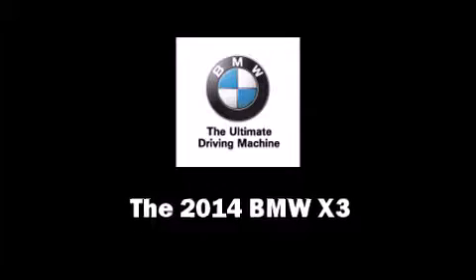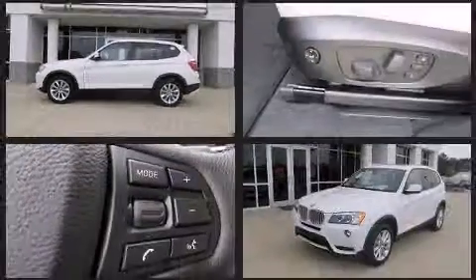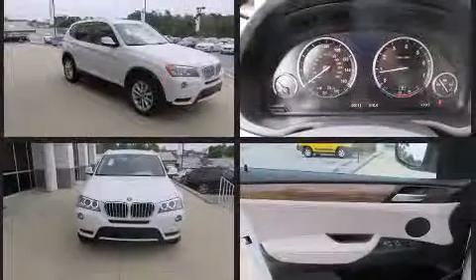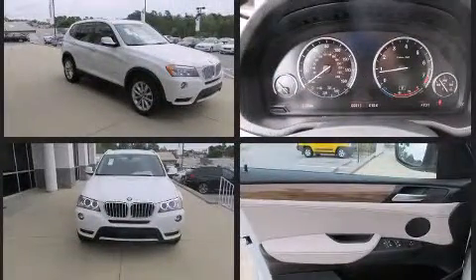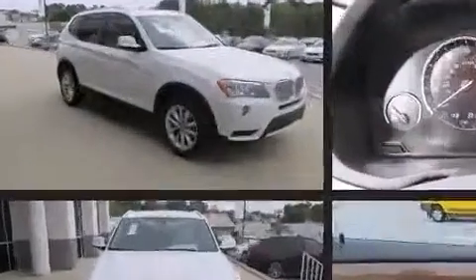Come test drive this 2014 BMW X3. It features an automatic transmission, all-wheel drive, and a two-liter four-cylinder engine. The engine breathes better thanks to a turbocharger, improving both performance and economy.